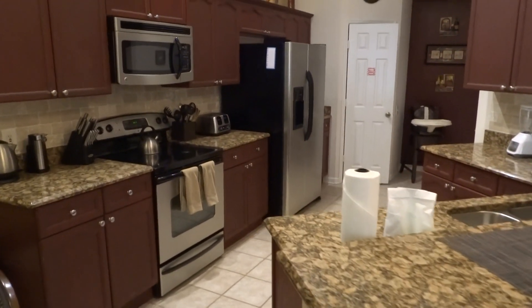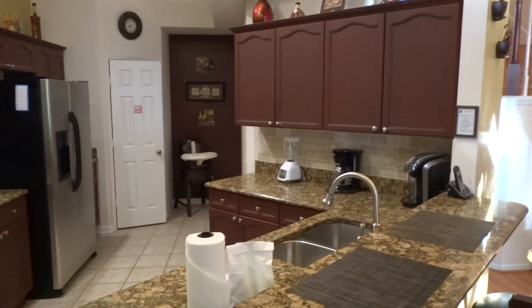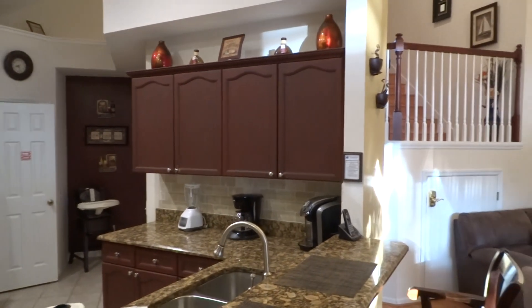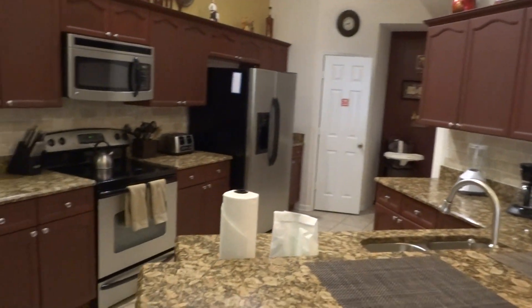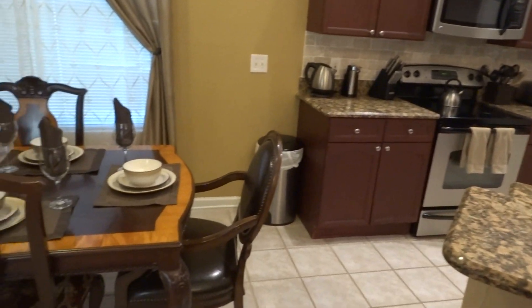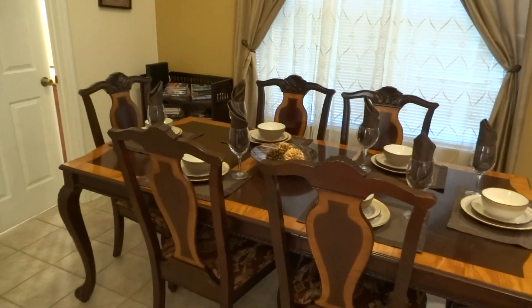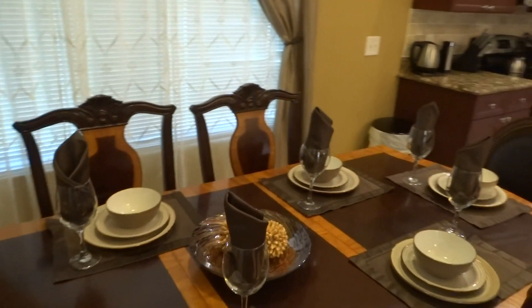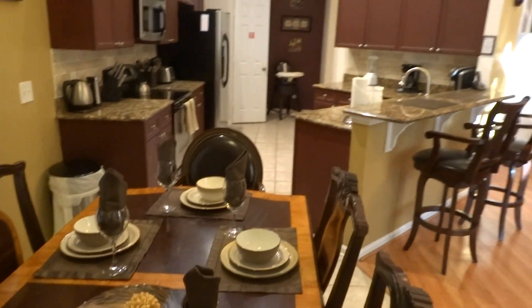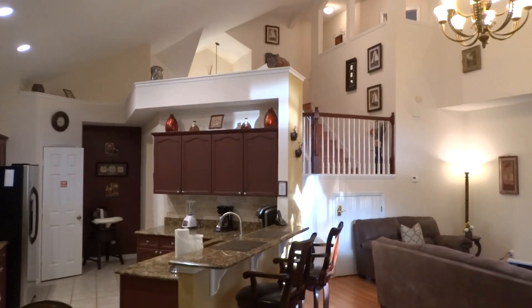All stainless steel appliances — just an incredible place for you and your family to have a vacation. Check out the dining room area here. We're going to start down here and walk you all the way through the place so you can get a good feel for what it's all about. Look at the open design — it's so open and of course goes up the steps to the second floor.